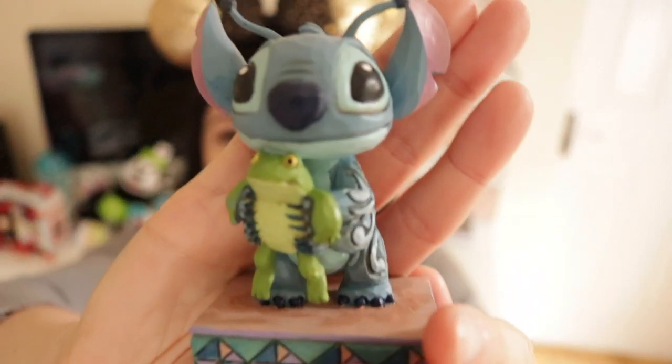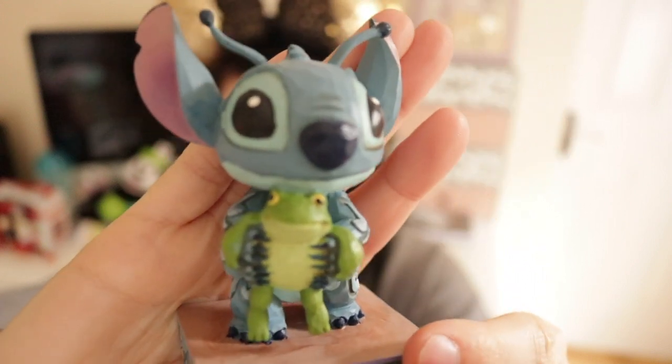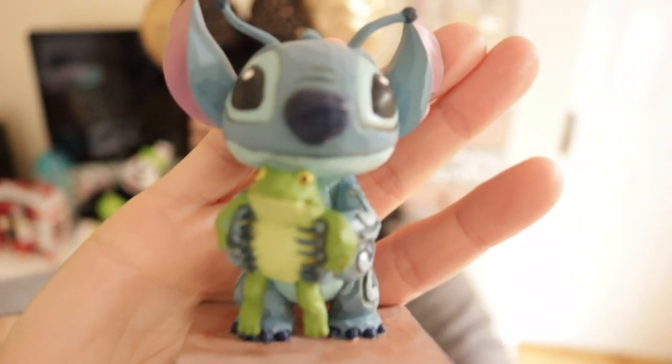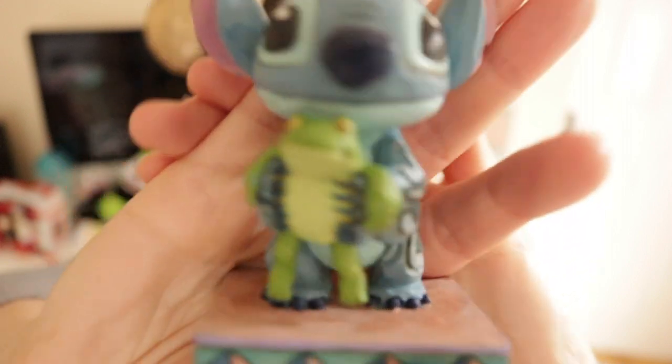As I mentioned, I went to Disneyland Paris with my sister and she wanted to get me my birthday presents in the park. We saw this Stitch in the Disneyland Paris hotel and I absolutely fell in love with him. He was quite pricey in the hotel — we checked on Amazon and he was actually half the price, so we got him there, but I'm still counting this as a present from Disneyland Paris. He's so cute — he's holding a little frog, he's got his alien hands, and he's from the Disney Traditions collection. If you're ever in the park and you see ornaments, always check online or the Disney Store too, because I'll show you something later that I also found cheaper on the Disney Store website.